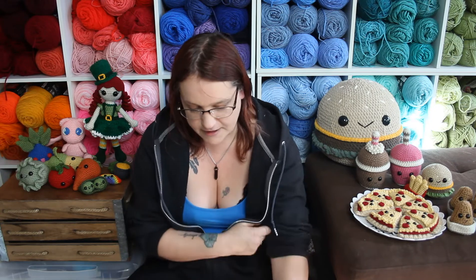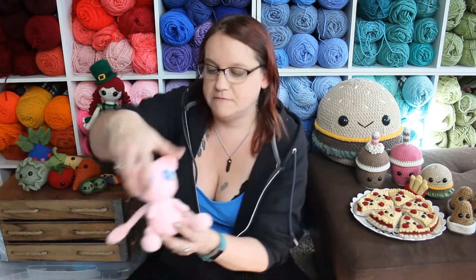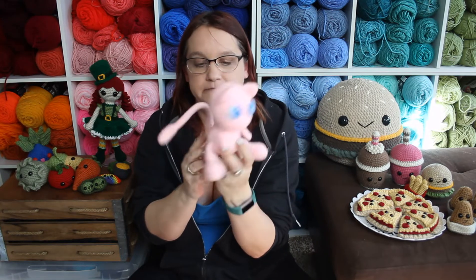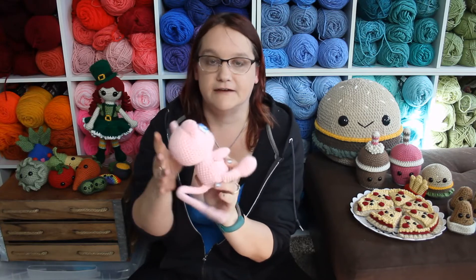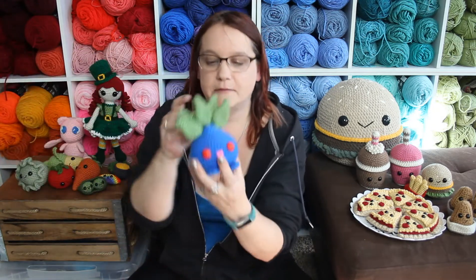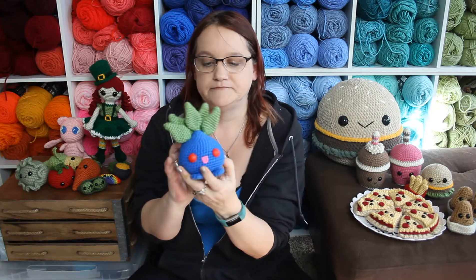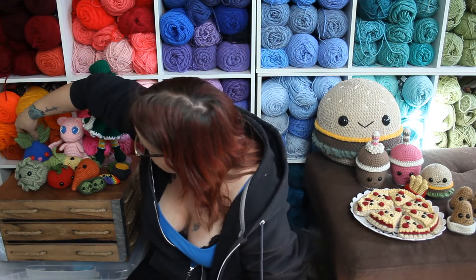On February 3rd I had the pattern for Mew available for free on lefthandercrocheter.com — I'll include all the links below. Then on February 17th I had the pattern for Oddish free on lefthandercrocheter.com. This is my quest to make all the first 151 Pokémon, and I got two more done.